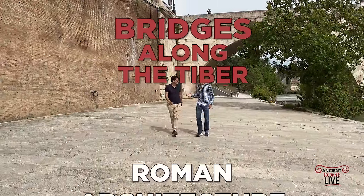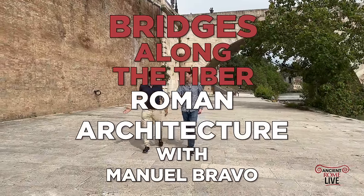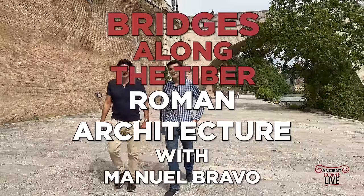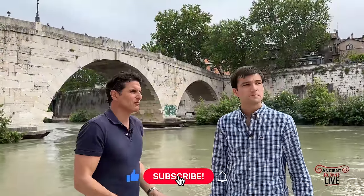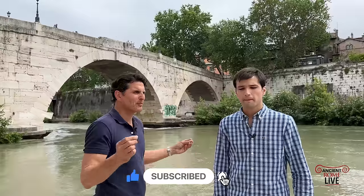Let's take a walk today along the Tiber River with architect Manuel Bravo and talk about ancient Rome. This is one of my favorite things to do when I want people to get a sense of ancient Rome — come down to the Tiber River. This was the connection to the rest of the Mediterranean. It is so essential.